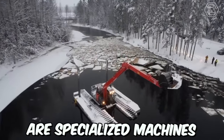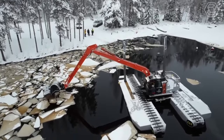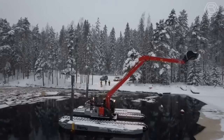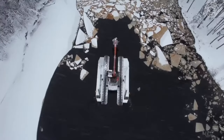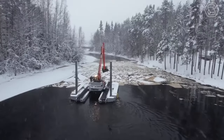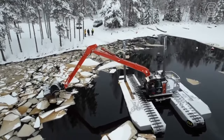Amphibious excavators are specialized machines used for clearing water bodies. They're equipped with tracks or pontoons that allow them to maneuver through water, making them ideal for dredging ponds, lakes, and rivers. These excavators typically feature long hydraulic arms with digging buckets that can scoop up sediment, debris, and other materials from the bottom of a body of water. The material is then transported to the shore or another location using the excavator's onboard conveyor system.